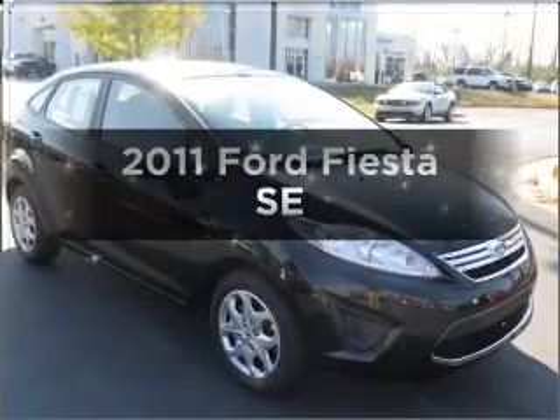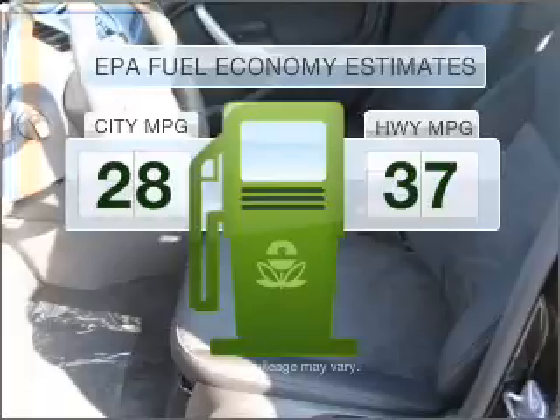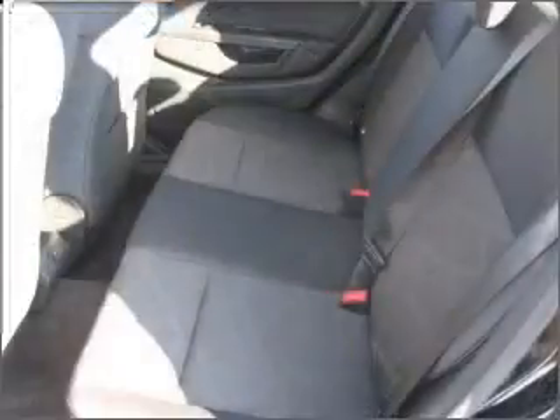Everything you need under one roof with this great vehicle. Save your money. Make less trips to the gas station to fill your gas tank when driving this fuel-efficient vehicle with an efficient four-cylinder engine that responds smoothly to its automatic transmission.